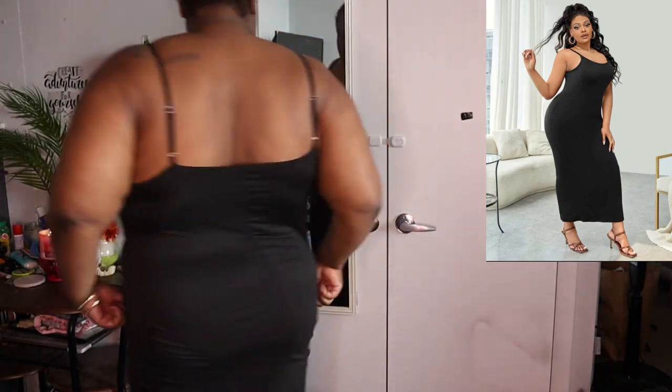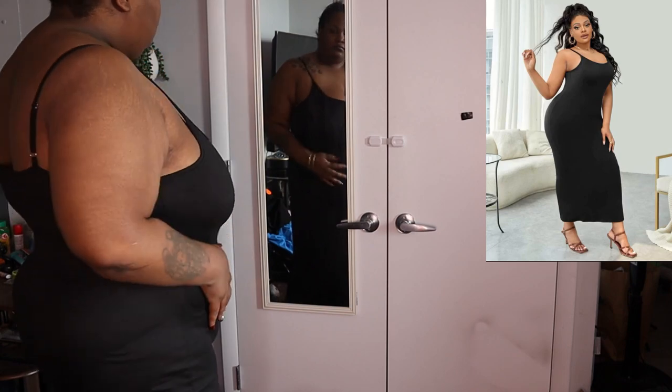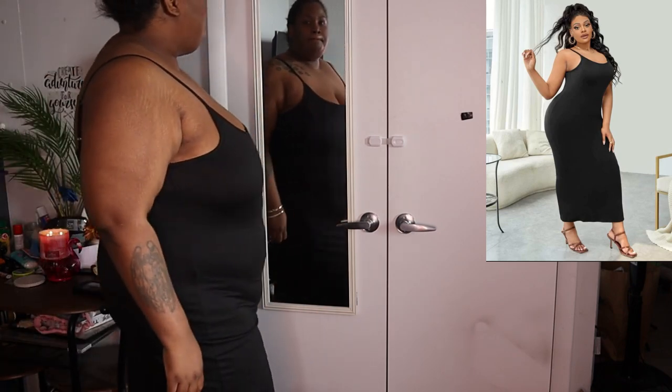I bought this thinking it would be like that Shein Skims dress that everybody is talking about and wanted. I just needed a cute little tight black sundress, and it does what it does — I'm not mad at it.